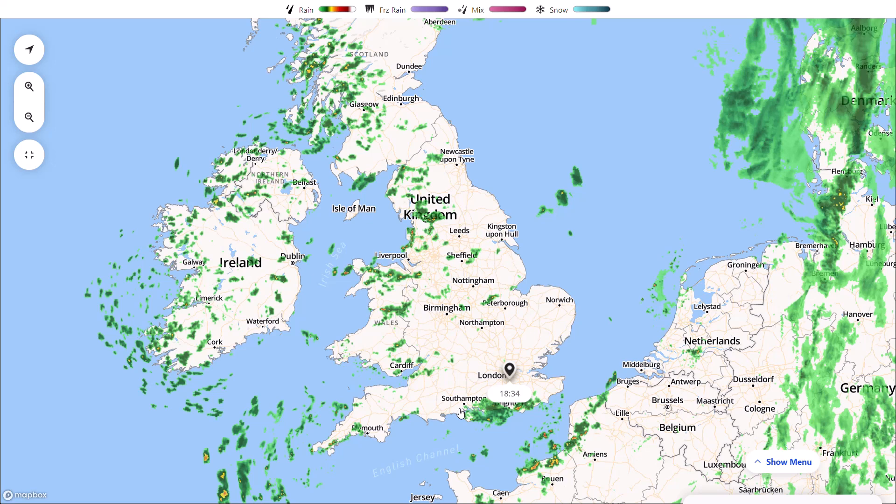Yesterday we did highlight there was the potential we could be seeing an Indian summer pattern coming up, and that's what the latest GEM yesterday did show, and we are still seeing the signs of it in today's runs. Most of the runs are going high pressure orientated, however exactly the position of that high pressure is going to decide what sort of airflow we get and what air mass. This time of year we have very cold air masses to the north and still quite warm air masses to the south, so depending on very small shifts in the high pressure it could mean we're going into a bit of an early winter pattern, or we could be getting a late summer pattern or an Indian summer sort of style.